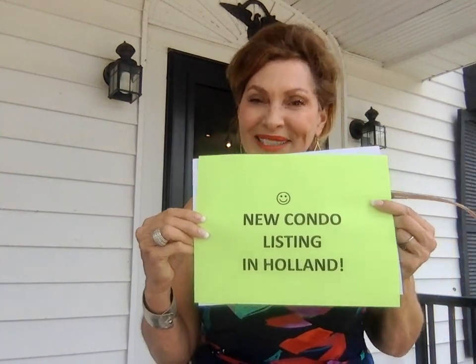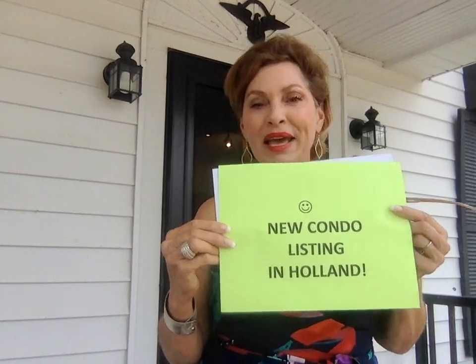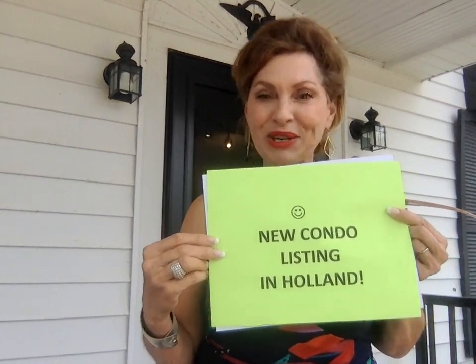So call us today, 616-977-0900, and we will get you in. It's an awesome new condo. It was built in 2003 and shows great.